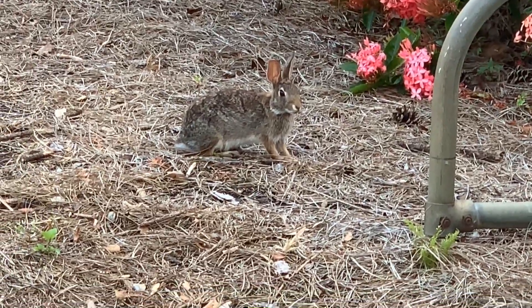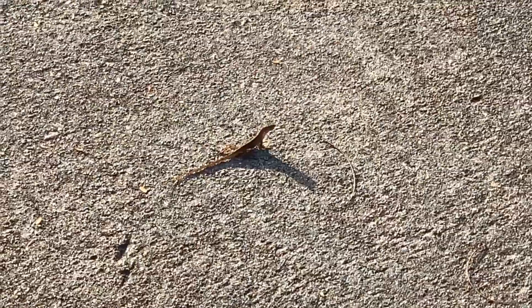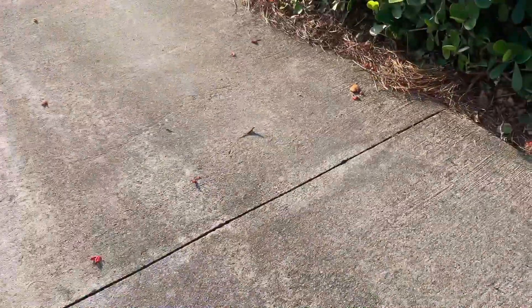The bunny is looking straight at us. He's checking us out too. We spotted a lizard on our nature walk. Cece's going to take a picture of him.